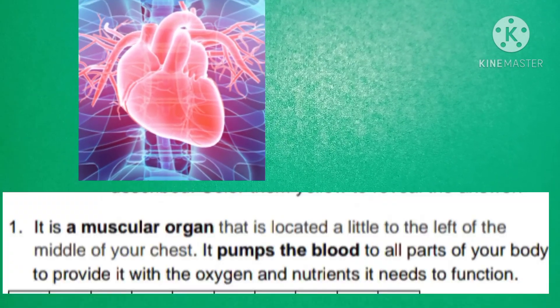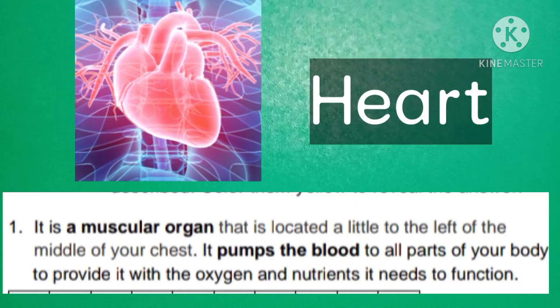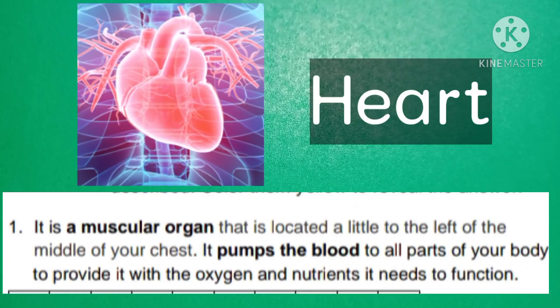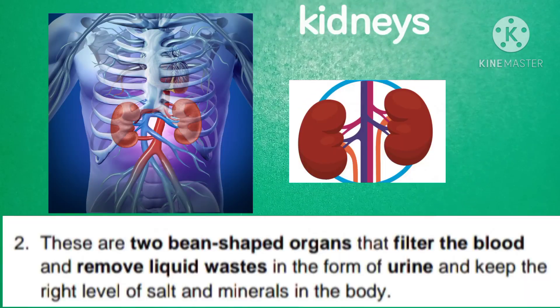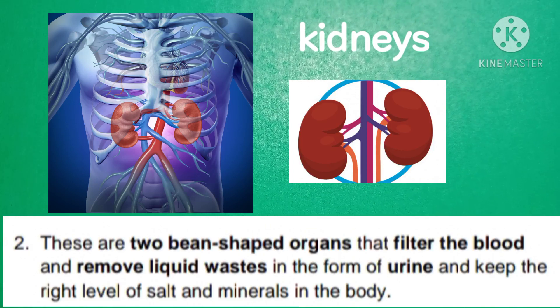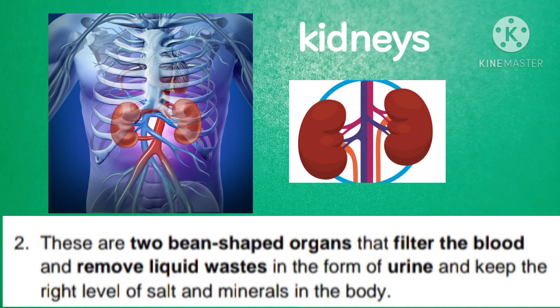The heart is a muscular organ located a little to the left of the middle of your chest. It pumps blood to all parts of your body to provide it with the oxygen and nutrients it needs to function. Kidneys are organs that filter the blood and remove liquid waste in the form of urine, and keep the right level of salt and minerals in the body.